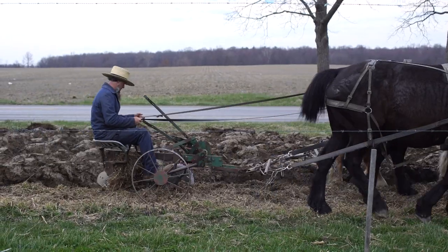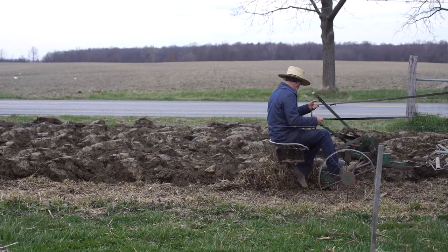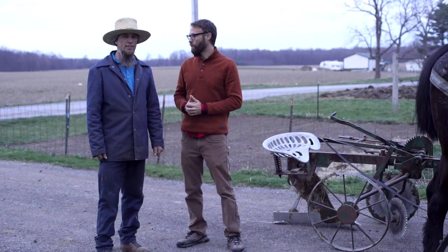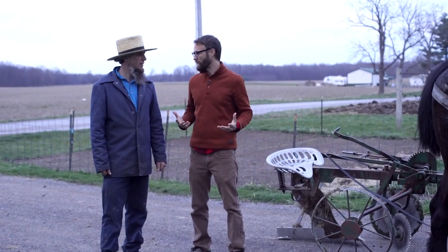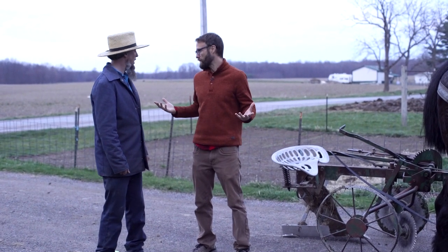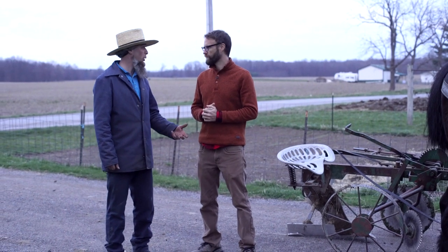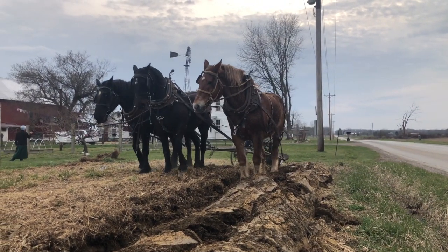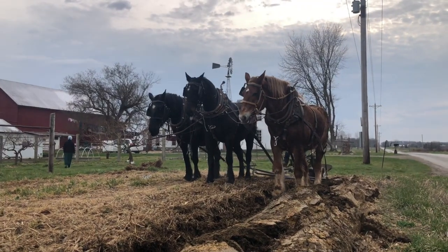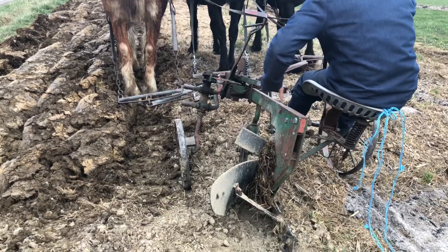It's really impressive how fast you can do that — you did this whole thing in about an hour. Yeah, 45 minutes to an hour. We had a little trouble too because I had a heavy layer of mulch on there and it was clogging up my plow, but it went pretty well. The horses took a few minutes to warm up and get used to each other, but it was good.